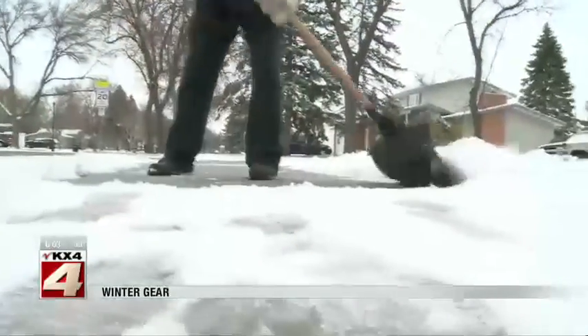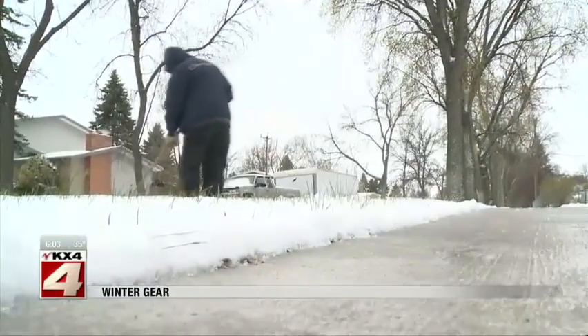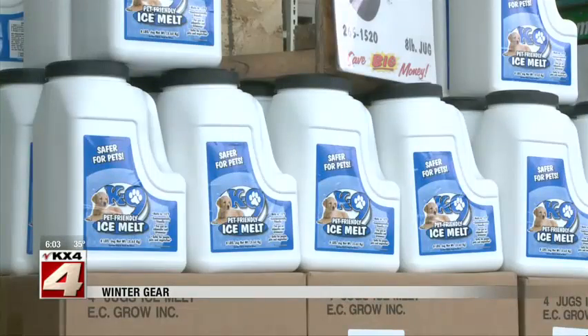I'm a very busy person and I know it can be hard to shovel the driveway right when you get home from work with the ice buildup. So we do have ice melt still in stock along with a liquid ice melt that you can spray before the snow falls, and then it prevents the ice from building up.